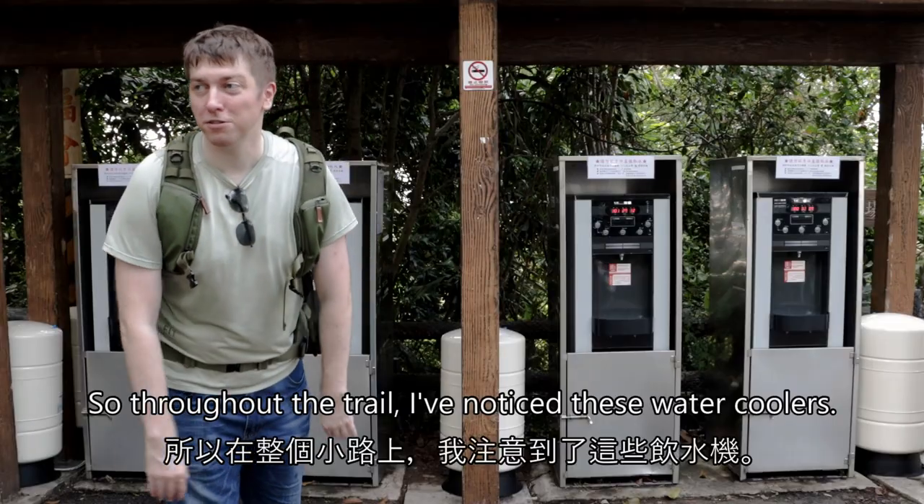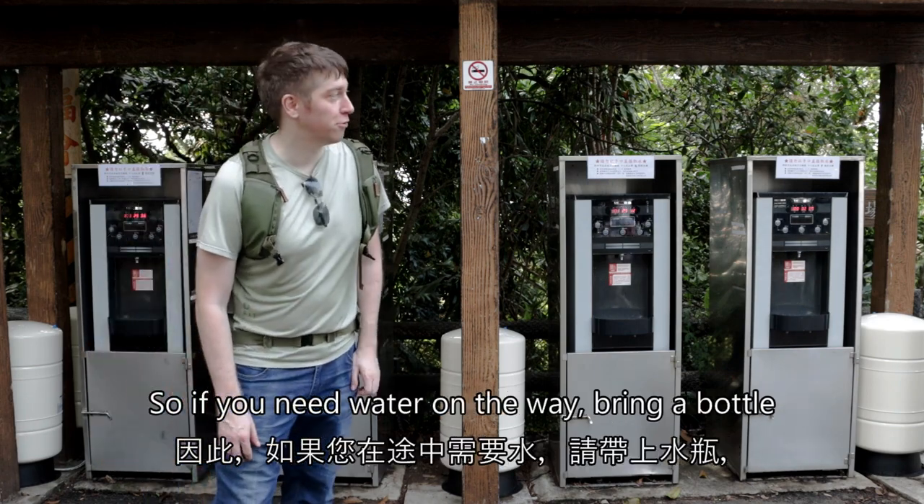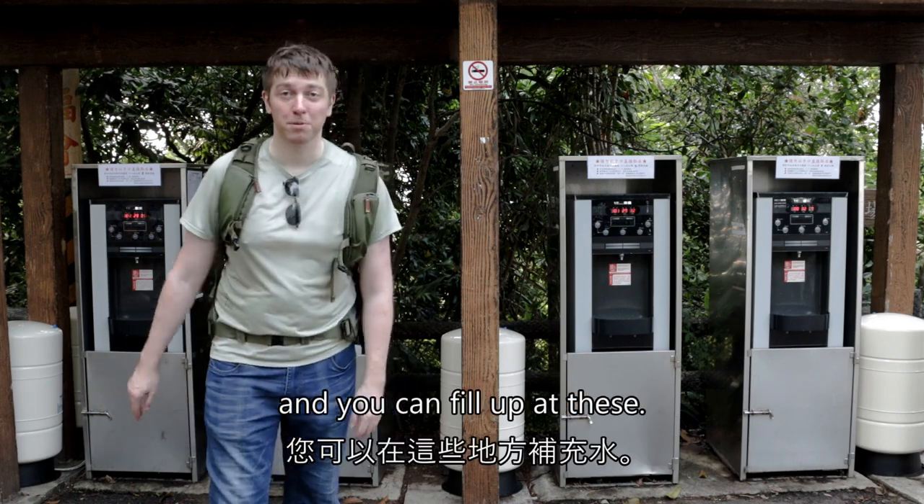Through the trail I've noticed these water coolers, so if you need water on the way bring a bottle and you can fill up with ease.